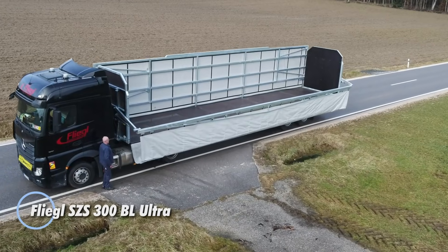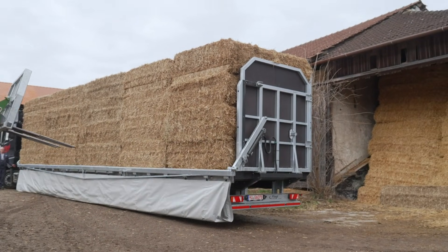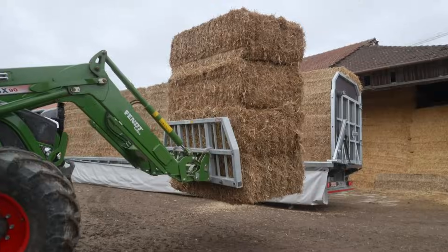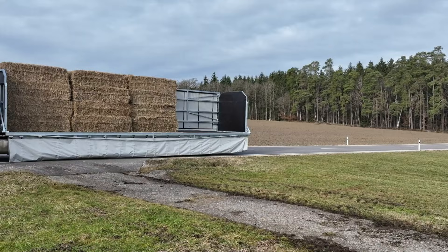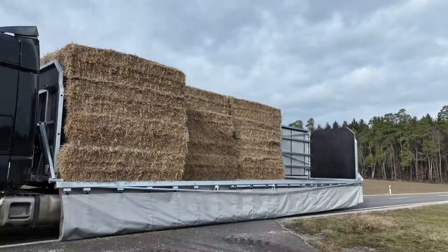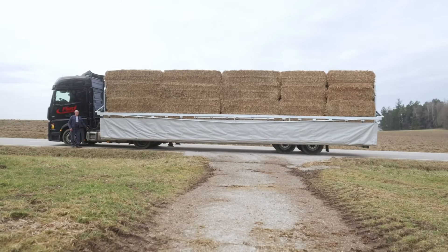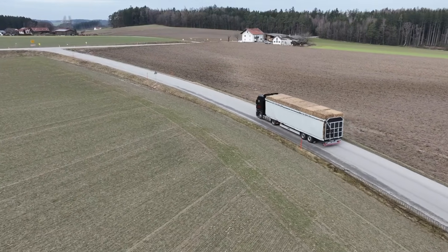The Flegel SZZ 300BL Ultra is a tough, high-capacity semi-trailer built for hauling round bales, square bales, and general freight with ease. Engineered to handle heavy gross weights and strong fifth-wheel loads, it stays stable and dependable even during demanding long-distance runs. Its durable tarpaulin cover includes integrated tensioning belts, and operators can add optional hydraulic load securing systems on both sides for extra safety and tighter cargo control. A gearbox-equipped support leg simplifies coupling, uncoupling, and parking, making everyday operations smoother and faster. Designed for modern agricultural work and long-haul transport, the SZZ 300BL Ultra blends strength, capacity, and dependable load management, giving operators a versatile, reliable solution for moving bulky or heavy loads with total confidence.